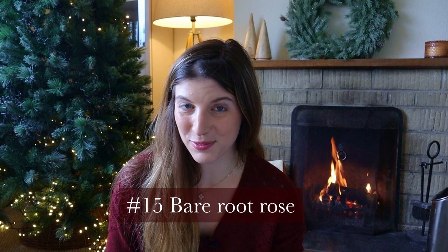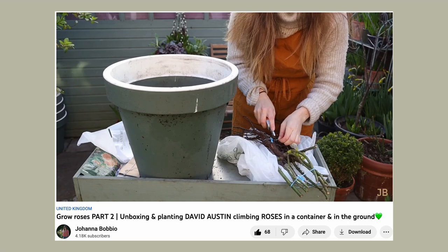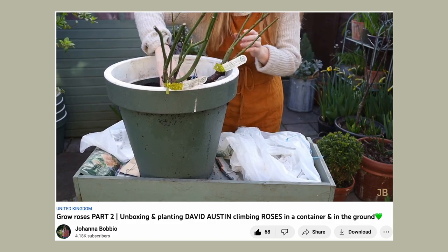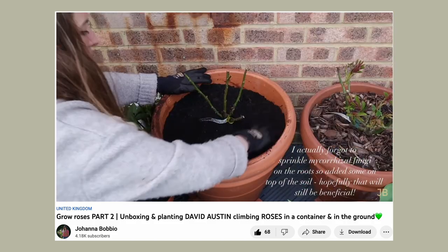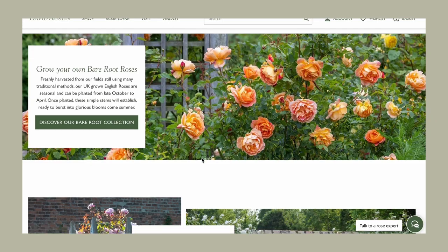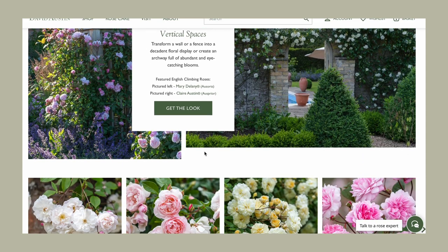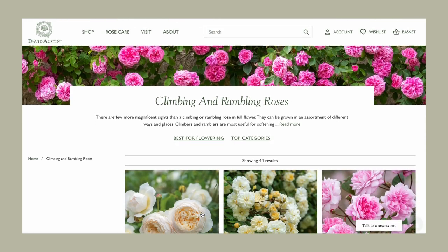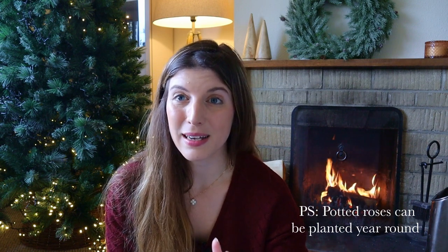A Christmas gift guide for gardeners isn't complete without mentioning plants. The first idea is a bare root David Austin rose — from November all the way to March is a great time to add bare root roses to your garden. I've done that several years in a row; I have three shrub roses and two climbing roses. They come in a range of beautiful colors, from whites all the way to really showy blooms. Do bear in mind that bare root roses need to be planted quickly after ordering, so keep that in mind as a Christmas gift.